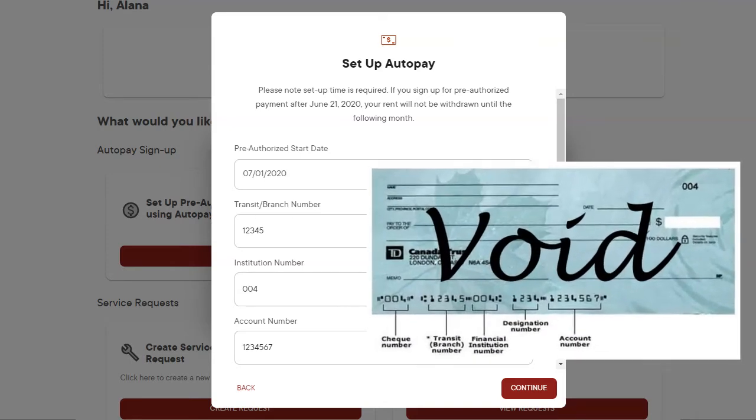Enter your banking information. This includes the transit, also known as branch number, financial institution number, and your account number. You can find this information from the bottom of one of your checks or by calling your bank.